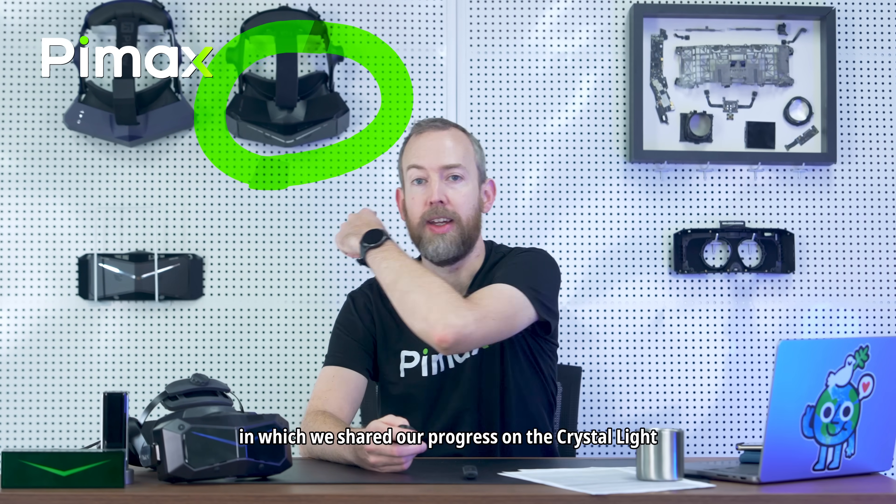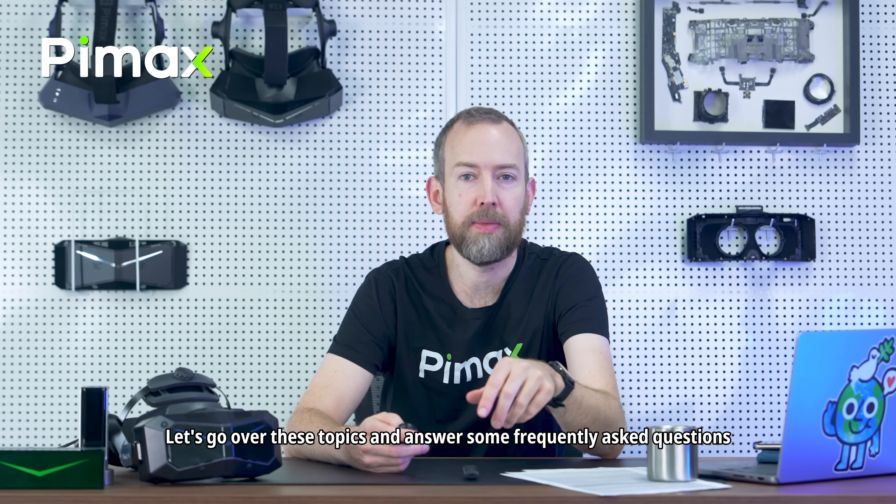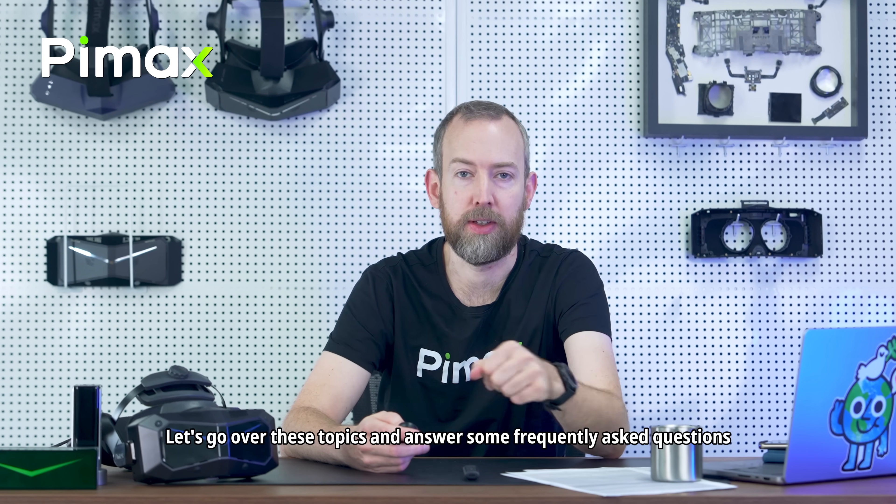It's now a few days after our Pimax Sync event in which we shared progress on the Crystal Lite, 60T Air Link, Crystal Super, and also introduced Pimax Prime. Let's go over these topics and answer some frequently asked questions — timestamps below. We'll also include questions about the original Crystal and the 12K trade-in program.